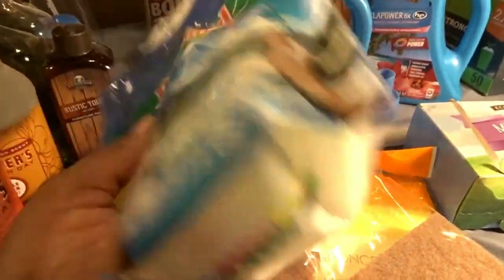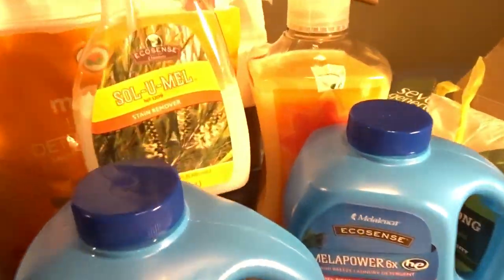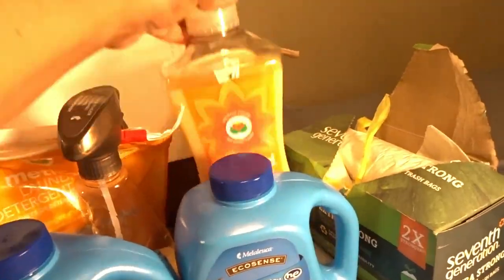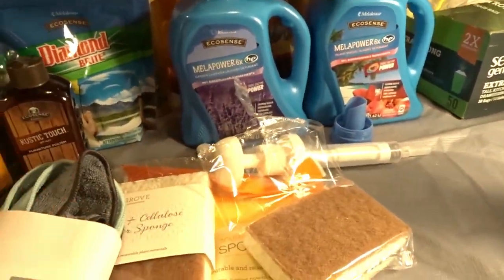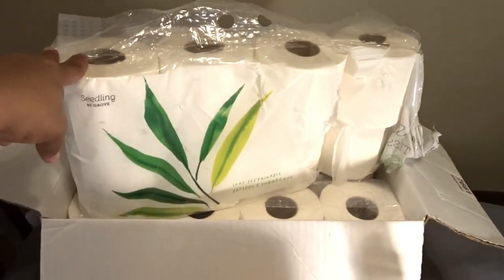Some I have not even opened yet, but once I do I will let you know how these items work and give you my true honest opinion. If you have any questions about these items, just let me know down in the comment section below or send me an email and I'll be happy to share my thoughts and answer your questions.